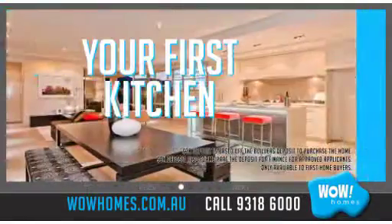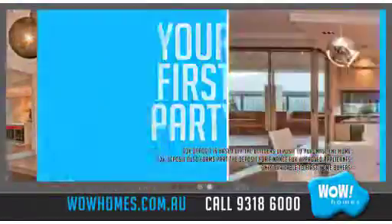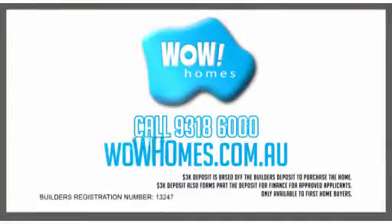Your first home theatre, your first kitchen, your first alfresco, your first party, your first brand new Wow Home. Single or two storey, just three grand will get you started. Go to wowhomes.com.au now.